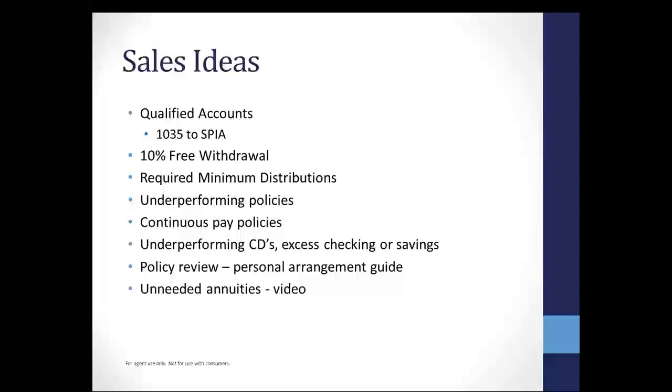Maybe you have clients with 10% free withdrawals they have not utilized. Maybe they've got a large chunk of money in an annuity with a $10,000 or $20,000 free withdrawal they can take out. Just take that and stick it in a single premium life plan — provide some final expense benefits and maybe provide a little extra long-term care or home health care. Required minimum distributions are another thing. Maybe they've got a large chunk of RMDs they've been putting in the bank. Those clients at 70½ who are taking that RMD and just sticking it in the bank — talk to them about what they can do with that RMD. We have plans that will take up to 10 years, or you could do a one-time lump sum.